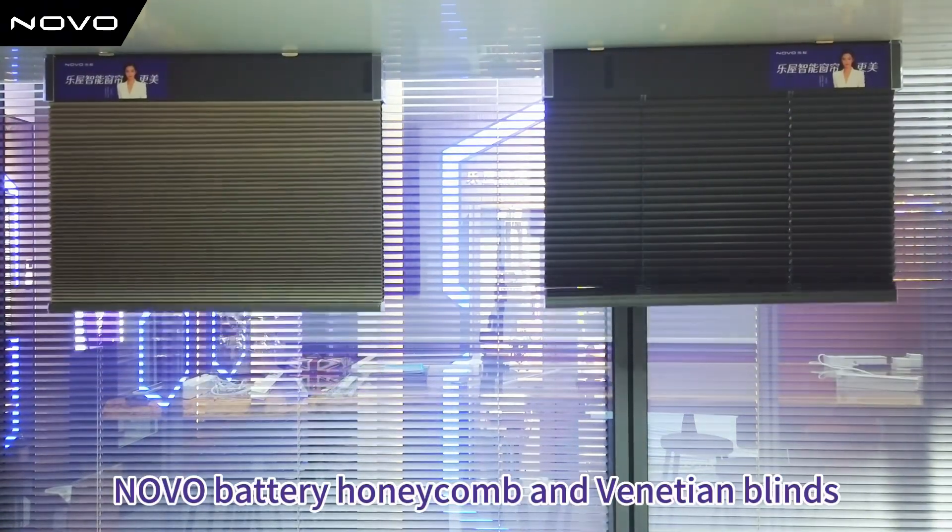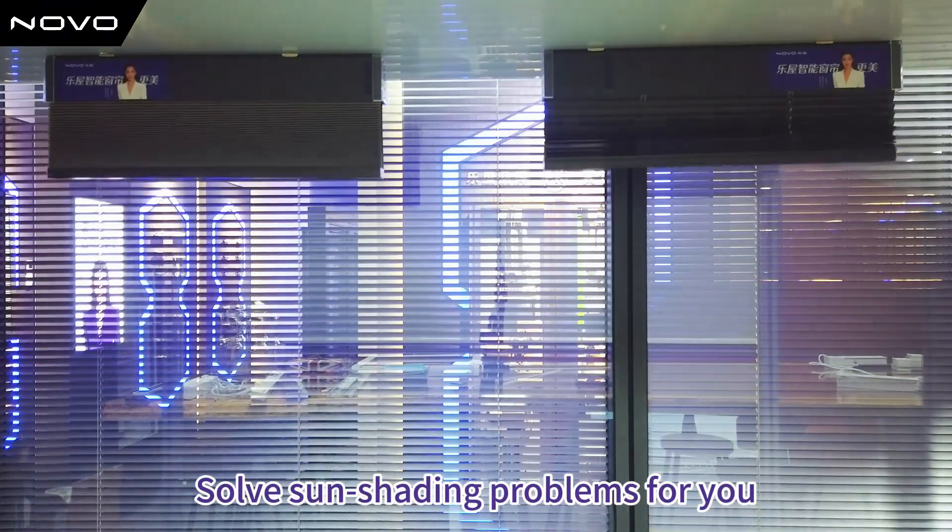Novo battery honeycomb venetian blinds — solving sun shading problems for you.